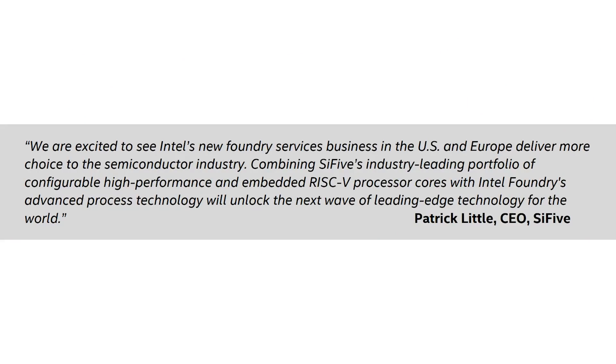There's also a quote from SiFive, a RISC-V design company: 'Combining SiFive's industry-leading portfolio of configurable high-performance and embedded RISC-V processor cores with Intel's foundry advanced process technology will unlock the next wave of leading-edge technology for the world.' SiFive also released a press release highlighting that they are now working with Intel so that Intel has access to all the right information it needs to offer customers the ability to manufacture chips with RISC-V cores inside them.